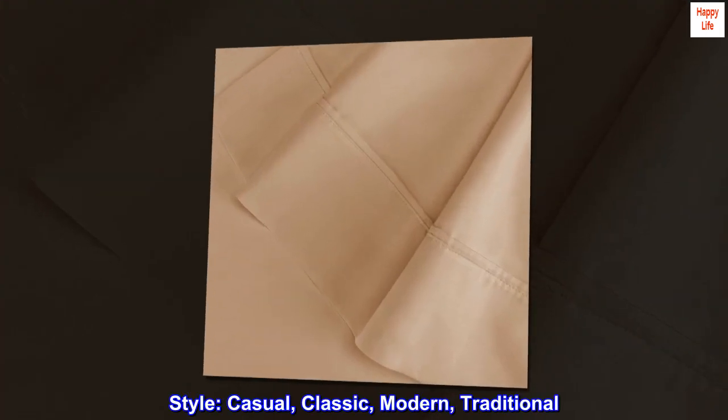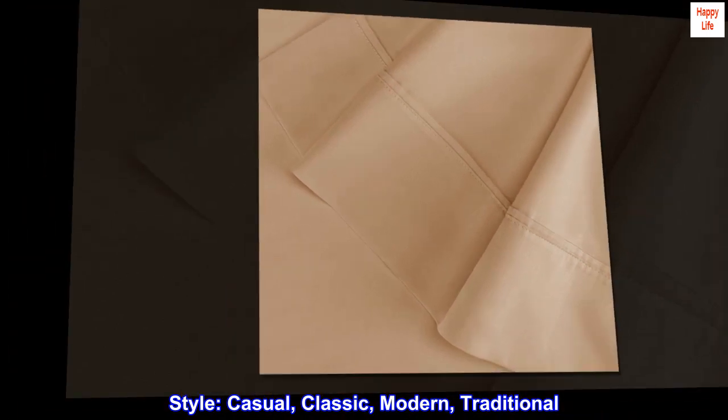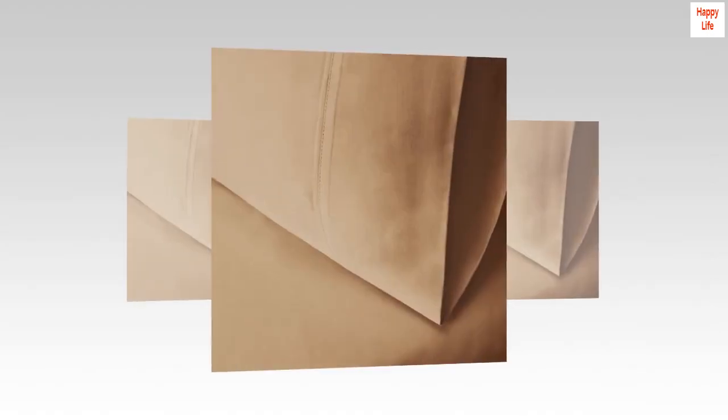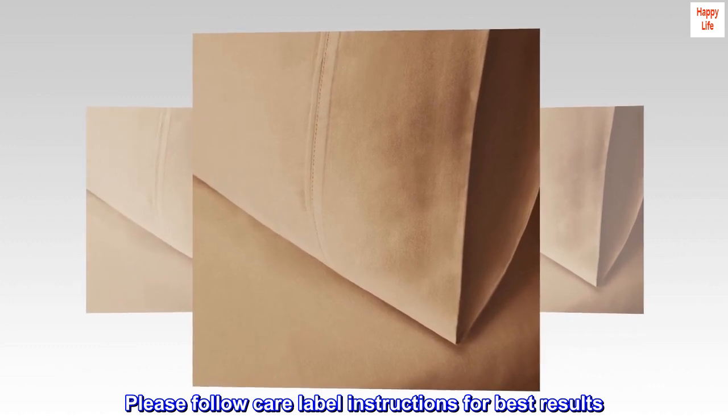Style: casual, classic, modern, traditional. Care: machine washable. Please follow care label instructions for best results.